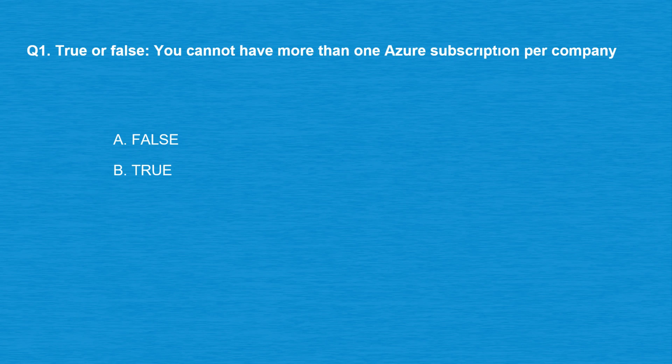Question number one, true or false: you cannot have more than one Azure subscription per company. Option A: False. Option B: True.